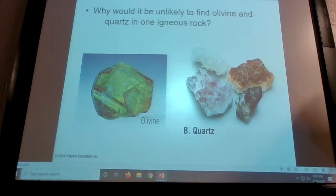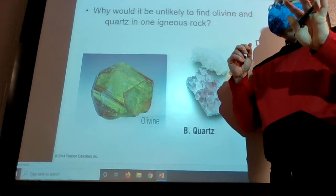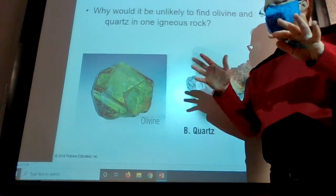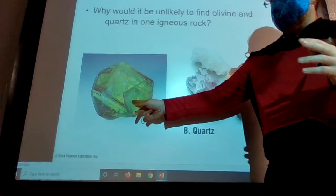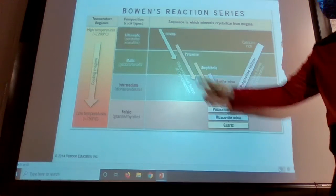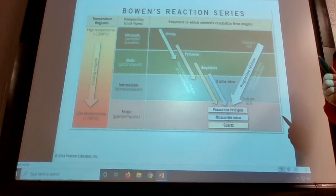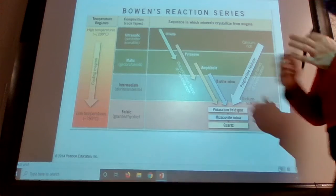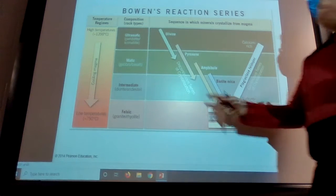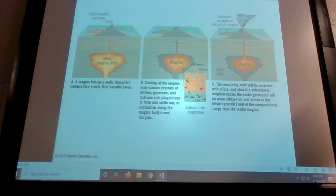Why would it be unlikely to find olivine and quartz in one igneous rock? Because the olivine is going to crystallize very early on at a very different time than the quartz. The olivine is the first thing to crystallize; the quartz is the last thing to crystallize. They have no overlap. So the likelihood of finding them in one rock is not very high. Technically it could happen, but that rock would have to cool very quickly without any time for the olivine to settle out before the quartz cooled — and in that case your crystals are probably so small it would be difficult to identify them. It would probably be like a volcanic glass where you just have ions kind of separated instead of actual crystals.